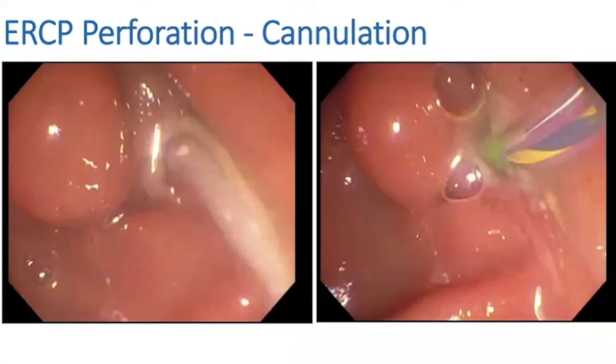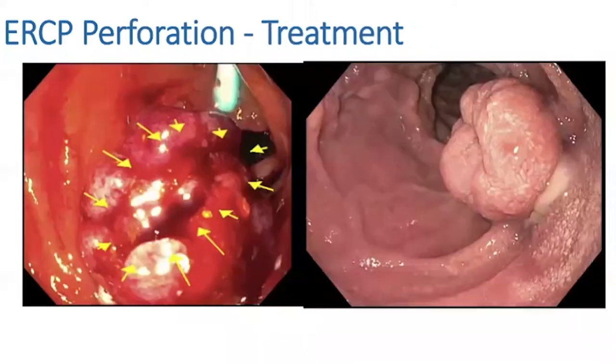At that point, I ended up putting in a stent while my tech went and grabbed the upper endoscope, and I applied the over-the-scope clip to fix the defect. The picture on the left shows the stent coming out of the ampulla, and the over-the-scope clip is already in place.